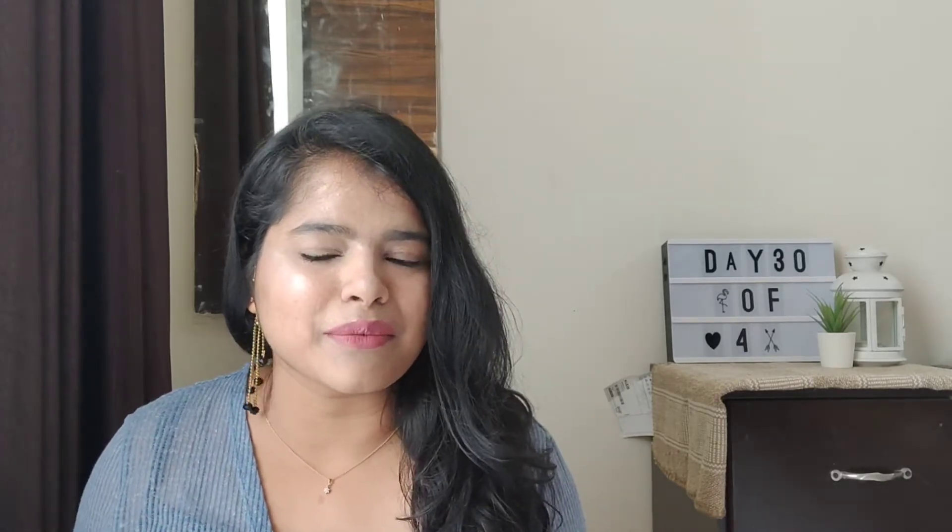Starting from 15 grams to 50 grams of products — I thought that is a good thing, that I can try it for myself. I was just creating a box for myself, like a self-curation, whatever sample I wanted to try. I bought this. So this is how the box looks like. It is small and nice.